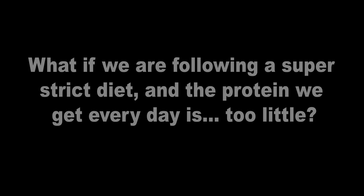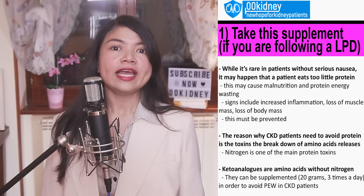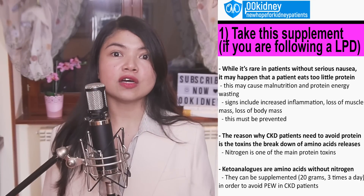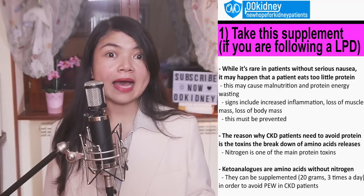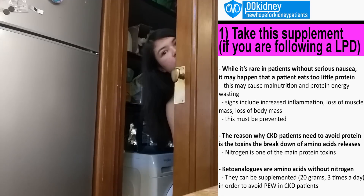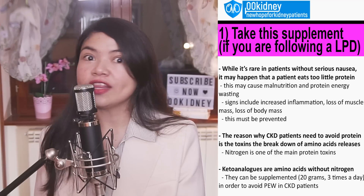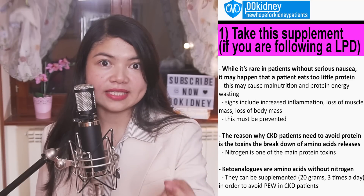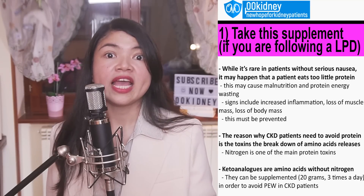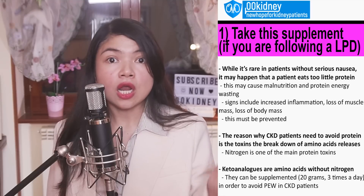But what if you're following a super strict diet and the protein you get every day is too little? There's even a fancy medical term for that: protein-energy wasting — characterized by increased inflammation and loss of muscle and body mass. Basically, your body turns into a flabby, weak mess. What's telling you how much protein you eat is your BUN — blood urea nitrogen — a way to measure nitrogen, one of the toxins released by protein metabolism, which is released when the body breaks down the amino acids that protein is made of.